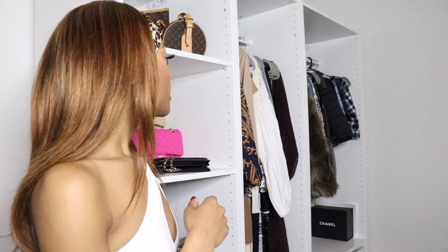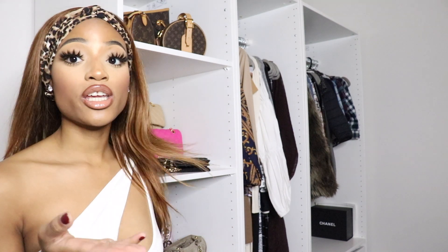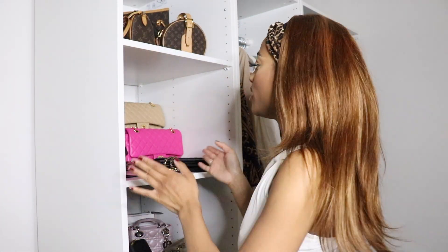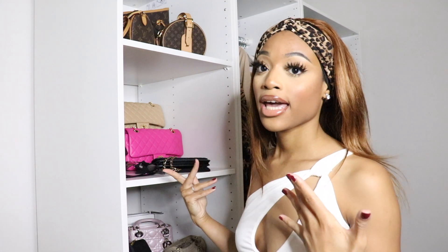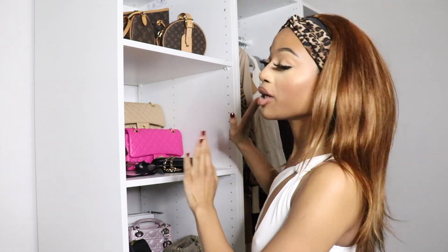But yeah, I just want to show you guys my little closet tour for today. Everybody has been asking me where I got my closet from and it is from IKEA. They have multiple different types of closets that you can get. So if this one isn't one that you would like, you can actually customize it as well — you can create your own closet. I just wanted to go ahead and have the one that they already had prepared so I can just pick it up and put it together.